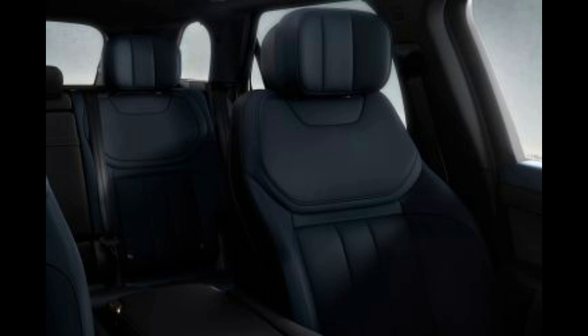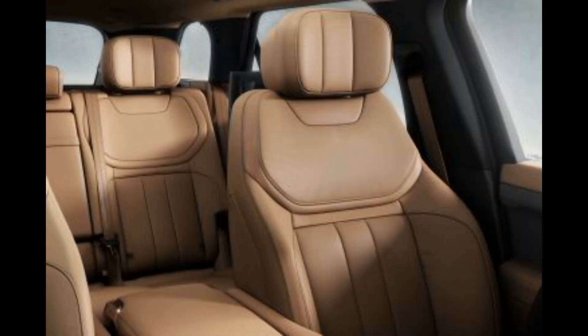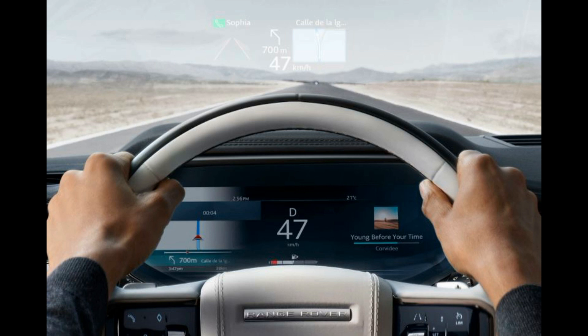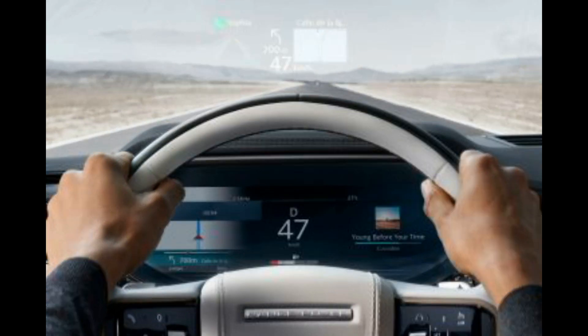The new generation Range Rover Sport is built on the same platform as the Big Daddy and shares plenty of parts, technology, engines, and design characteristics. In other words, the Range Rover Sport is genuinely a slightly smaller version of the full-sized car at a massive discount.